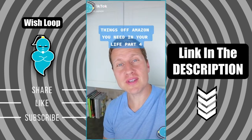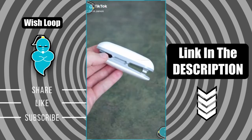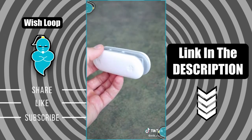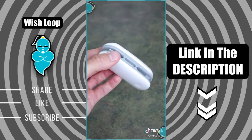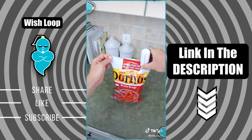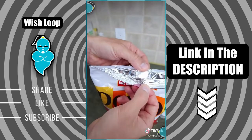Things off Amazon you need in your life, part four. Today I'll share with you this plastic bag sealer that uses heat to keep your snacks and food airtight and fresh. Let me show you how it works — simply slide the sealer across the bag, and there you go.